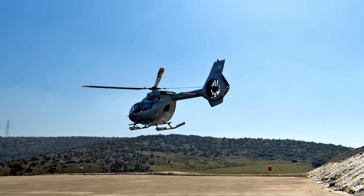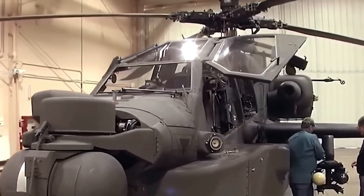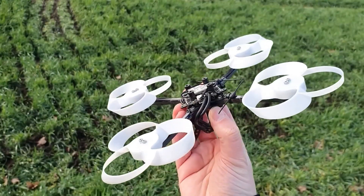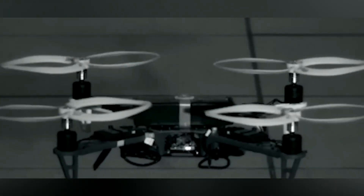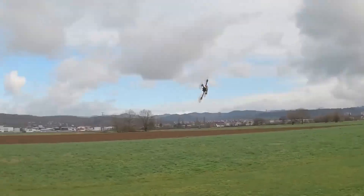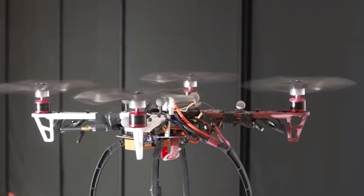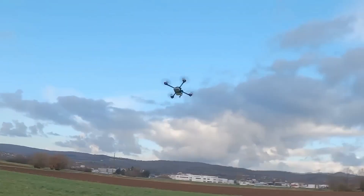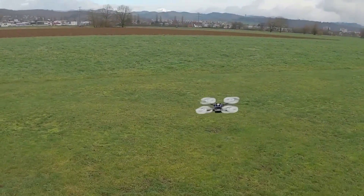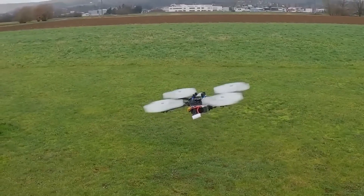Traditional propellers, largely unchanged since the Wright brothers' time, needed a revolution as demands for quieter and more efficient aircraft increased. Enter the pedal propeller. Inspired by one of nature's most efficient shapes, this design looks like a donut, with blades that curve back into a continuous ring. This radical shape eliminates the tip vortices that cause so much noise and inefficiency. Instead of violently pushing air backward, the pedal propeller creates a gentle vacuum effect that draws air through the center of the ring, reducing turbulence and making the propeller quieter and more efficient.